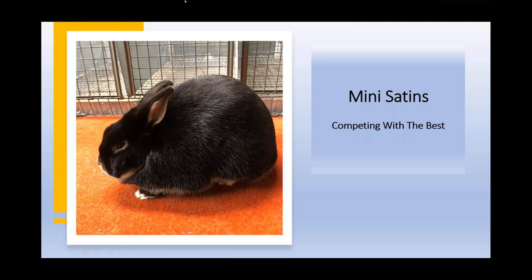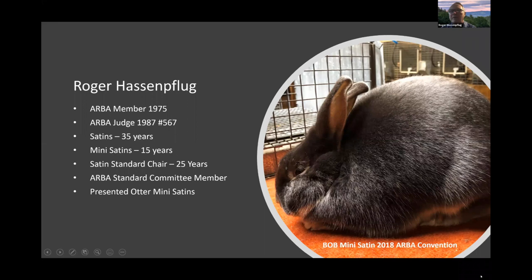This is a presentation about Mini Satins. I've had about 45 years of experience with either big Satins or Mini Satins, so I'm pretty familiar with the breed.